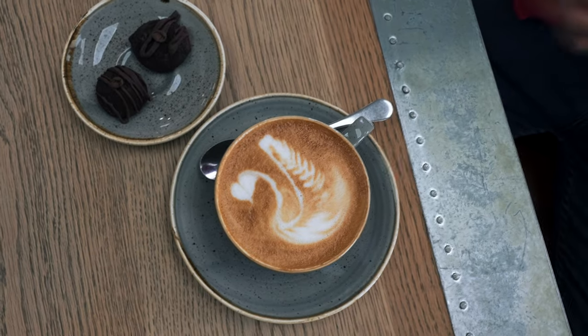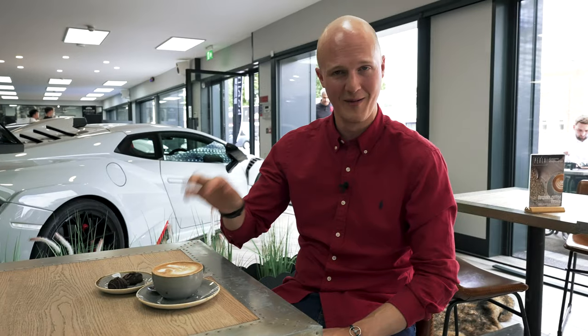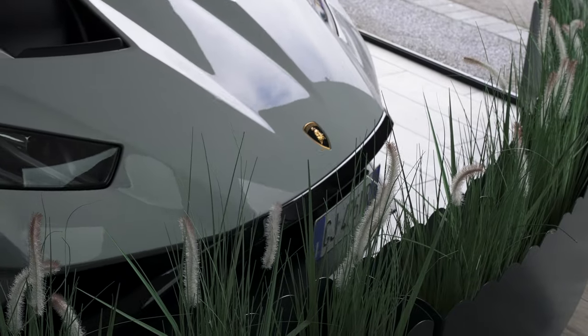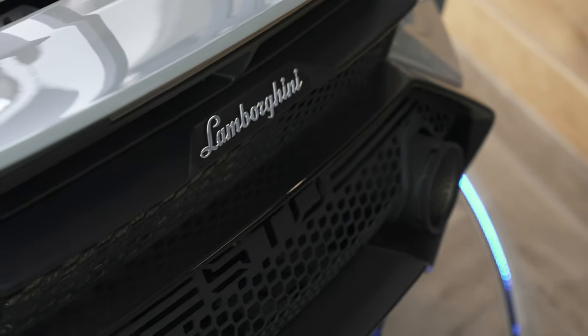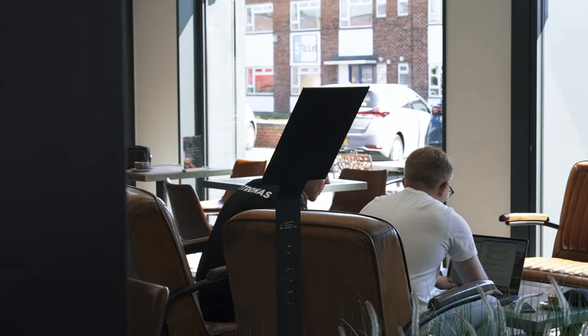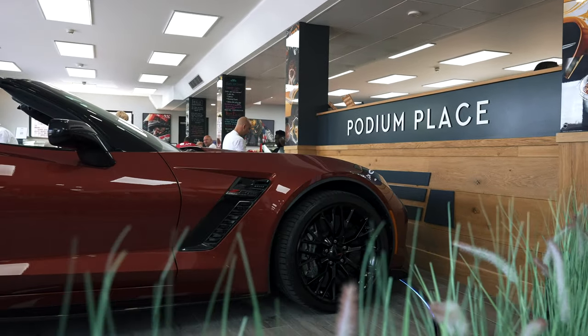I'm never sure what I'm more impressed by every time I visit this cafe — the latte art or the actual coffee itself. Both continuously blow my mind. Another reason I like spending time here is the view. I'm a car guy and there are cars. That's because Podium Cars are also based within Podium Cafe. The cars you see on display are often for sale, on consignment, or even part of a collection. And they're always changing — every time I come, there are different cars on display.